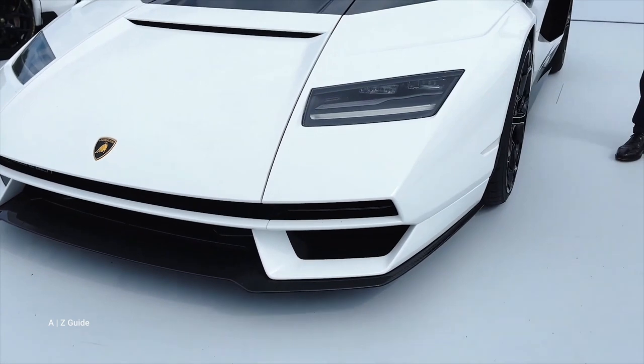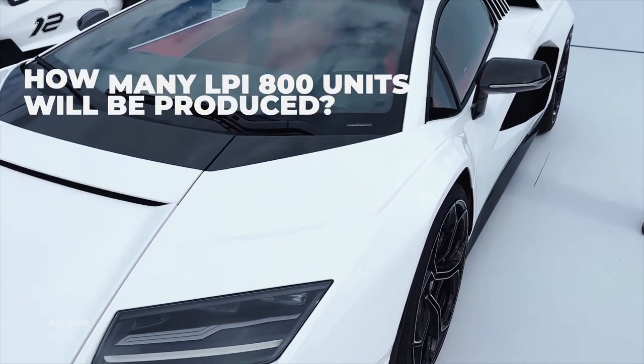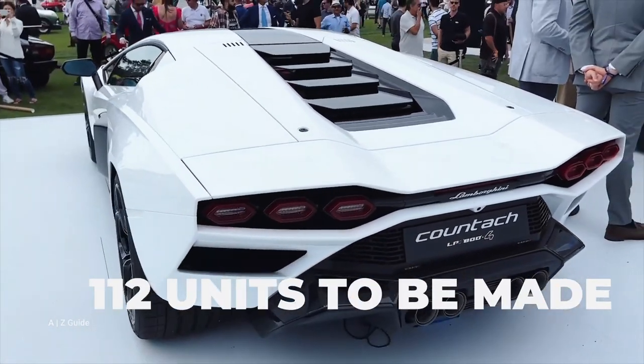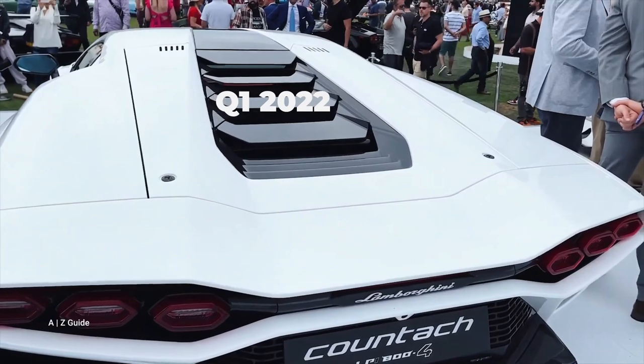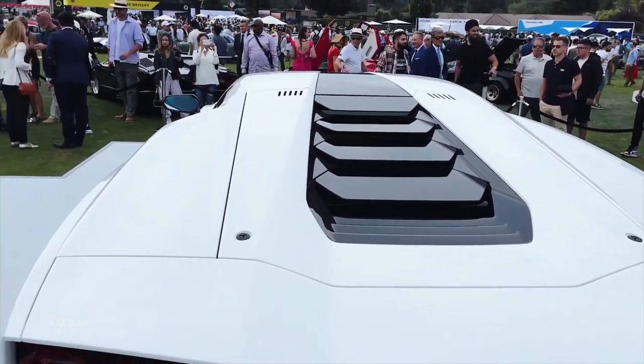The full name of this car is the Lamborghini Countach LPI 800. Lamborghini will make only 112 units of the Countach LPI 800. The price point hasn't been disclosed, though deliveries will begin in the first quarter of 2022. Interestingly, Lamborghini has already sold all 112 units.